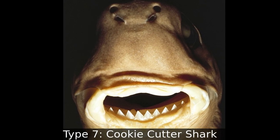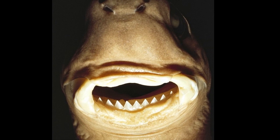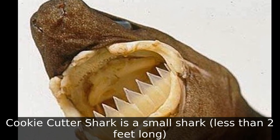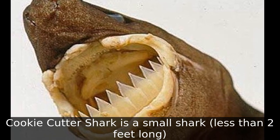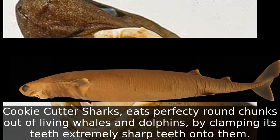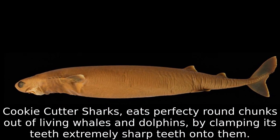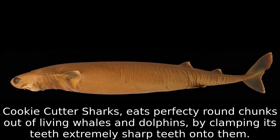Type 7: Cookie Cutter Shark. The cookie cutter shark is a small shark, less than two feet long. Cookie cutter sharks eat perfectly round chunks out of living whales and dolphins by clamping their extremely sharp teeth onto them.